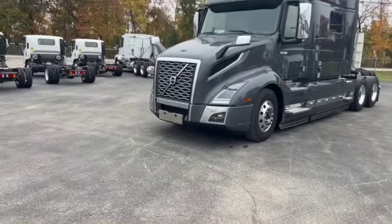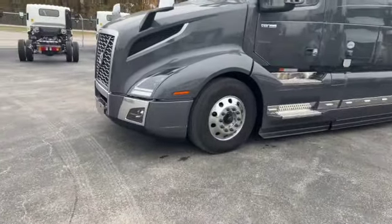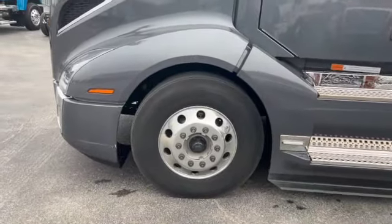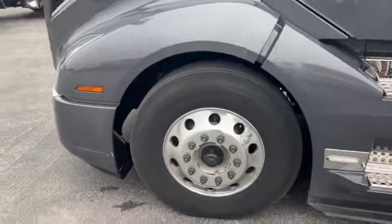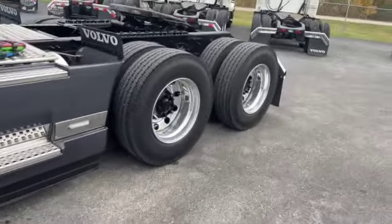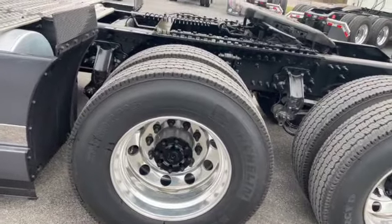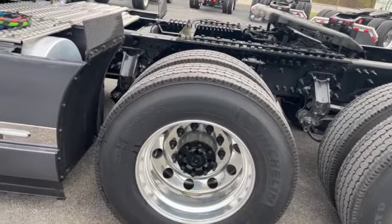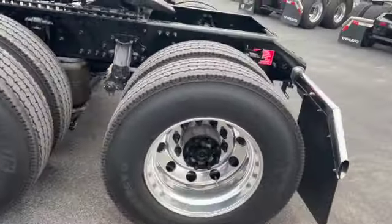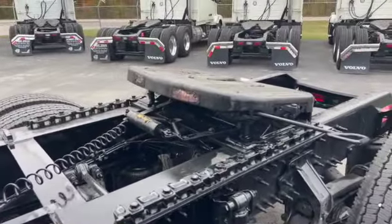We've got a front chrome license plate holder. Coming around the sides, for tires we've got Michelin 275 ADR 22.5, and those are also with Alcoa Dura-Bright wheels. For the fifth wheel, we've got a Fontaine set at 47.5 inches overall height.